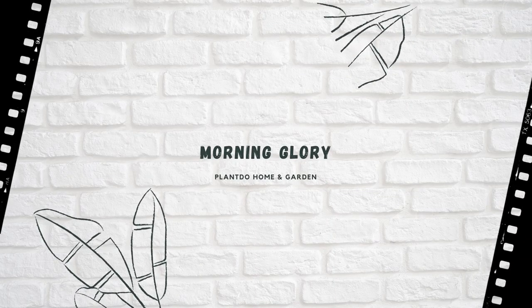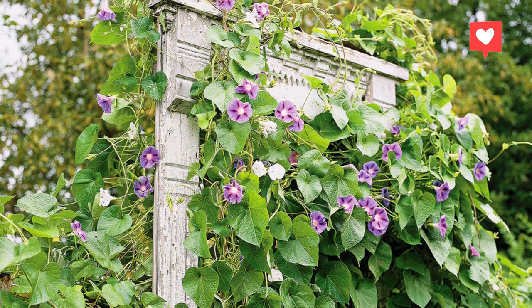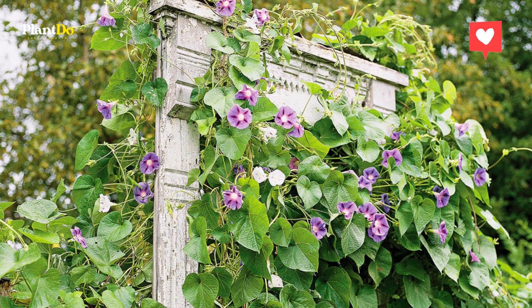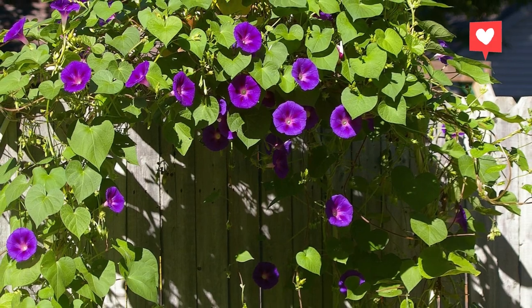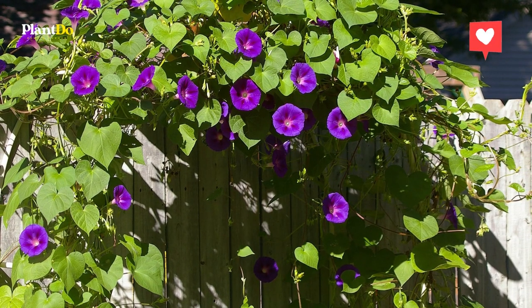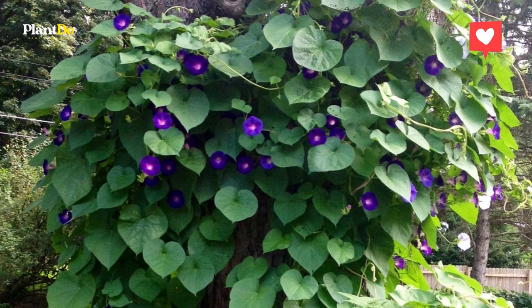Number one: Morning Glory. Morning glory is a wonderful plant that's perfect for filling vertical spaces, including trellises, walls, or even coming down the side of the house. They come in purple, blue, pink, and white colors, and attract hummingbirds and butterflies. You can grow them outdoors in more areas because they can tolerate colder temperatures better.